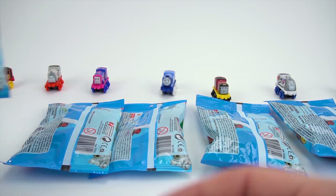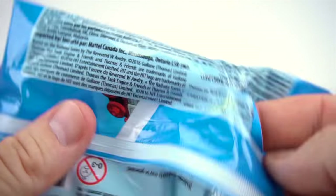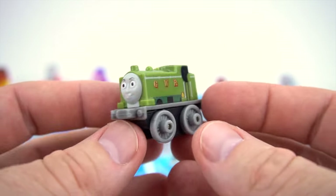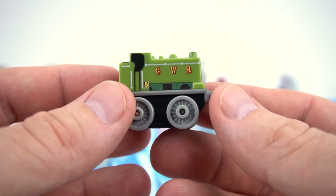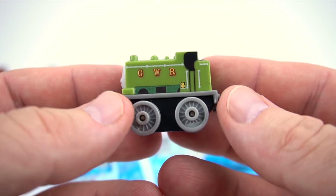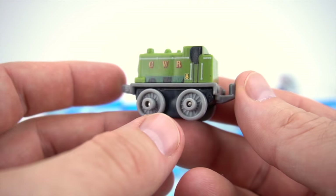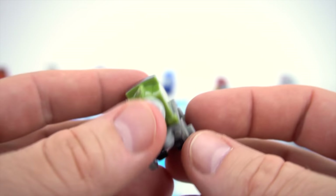Let's move on to bag number 111. I bet it's one you've never seen before. Oh, look at that — I told you, it's Duck. Number 8, GWR Duck. Very cool. If you know what GWR stands for, leave it in the comments below and I'll let you know if you got the answer right.